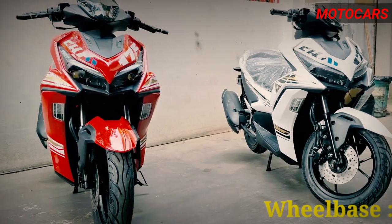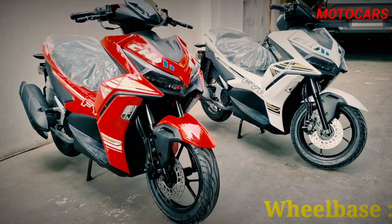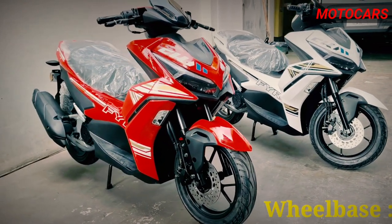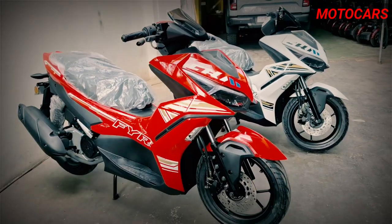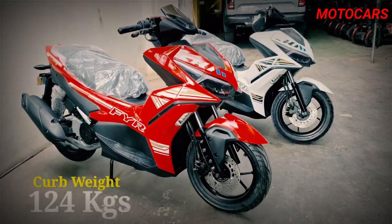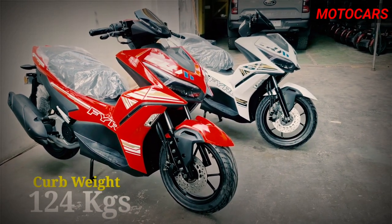The Fyro 175 strikes a balance between compactness and comfort. With a wheelbase of 135 centimeters and a seat height of 78 centimeters, riders of varying heights can find a comfortable position. Its ground clearance of 150 millimeters and manageable curb weight of 124 kilograms make it easy to handle and maneuver through traffic.